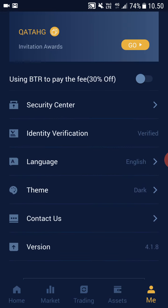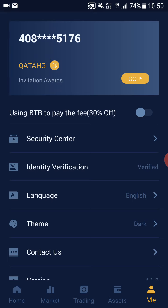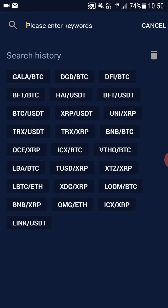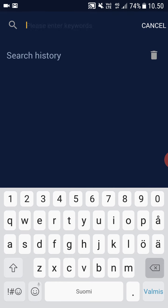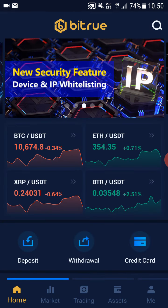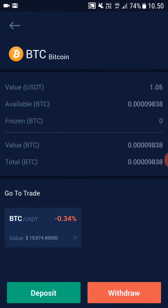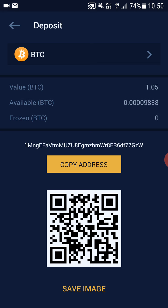On the Me section you can see and secure your personal information. So to buy GTO, you first have to get BTC. If you already own Bitcoin, all you have to do is go to Assets, click BTC and click Deposit. Here you can straight up deposit Bitcoin from your other wallets.